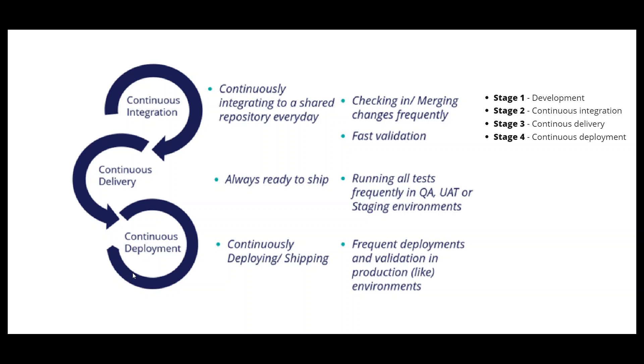This all should happen in a day — always ready to ship. Tests are run frequently in QA, unit, or staging environments. Continuous deployment means frequent deployments and validation in production-like environments. The advantage of DevOps is that at any given point in time, you will be ready to ship the product.